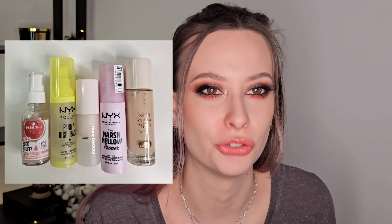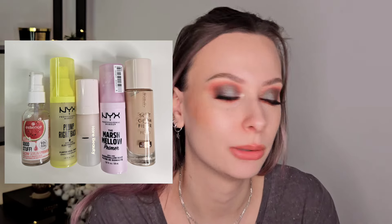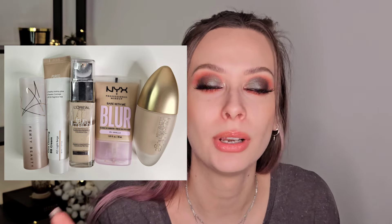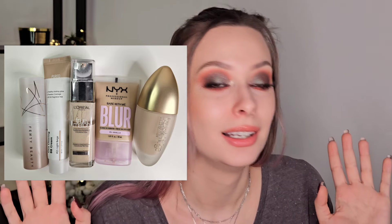Right now in my collection I have five primers and I'm gonna put the picture. I do enjoy them — they are pretty good primers in general, and I would like to have more hydrating primers rather than the glowy mixing type of primers, but I do enjoy the ones that I have so I am very happy with my collection.